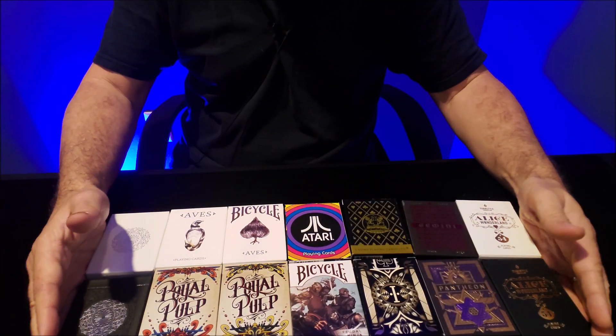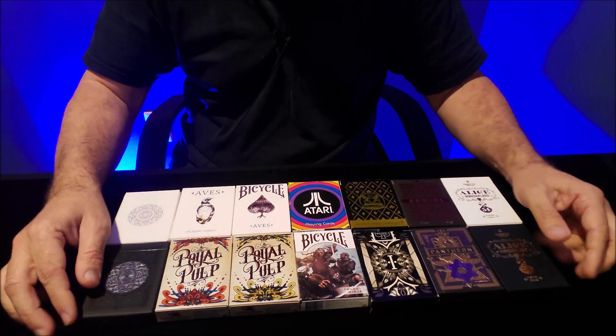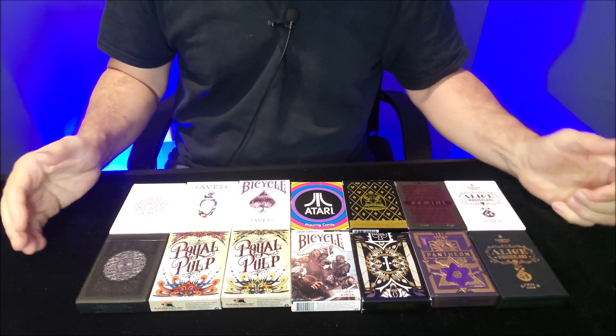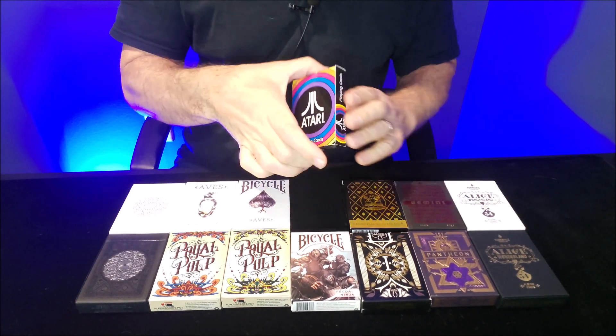So is that all I can fit on screen? Let's try to back this up a little bit — nope, that's about it. That's everything I can fit on screen for now. Let's make it a little brighter so we can actually see the cards we're looking at.